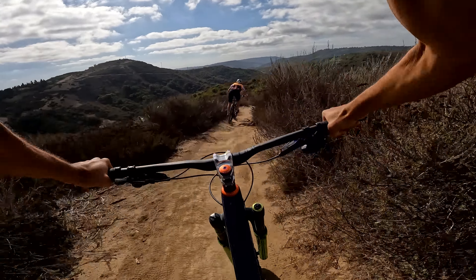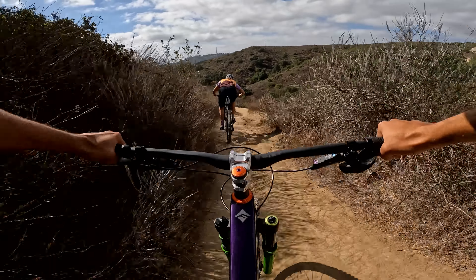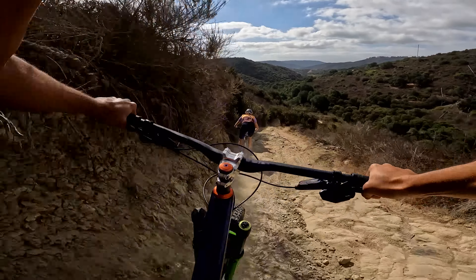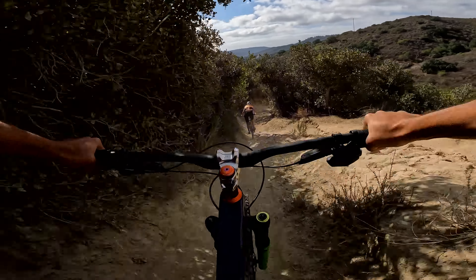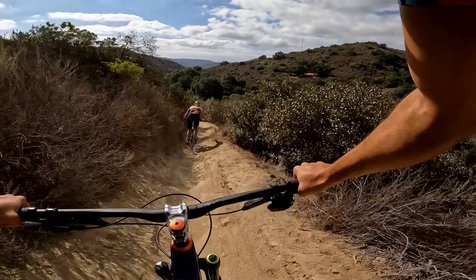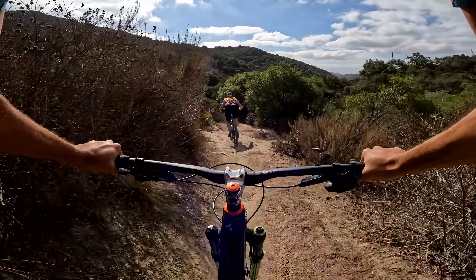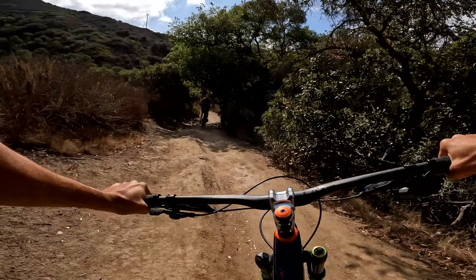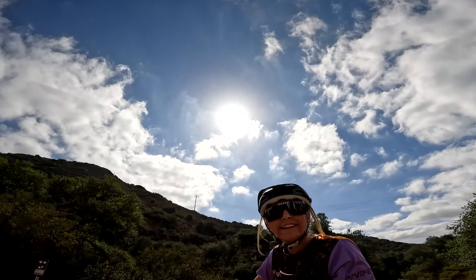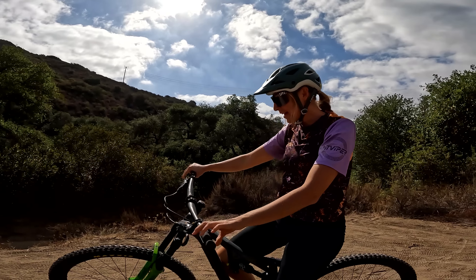Oh, it feels like a monster truck! I could already tell - it literally is just a monster truck. Oh my god, this is the most nerve-wracking part - I really hope I tightened my stem down. Little gap? Like nothing. Oh my god, how was it? It's such a good bike, it's really fun. I'm actually in love with it. Did anything come loose for you? No, I don't think so!